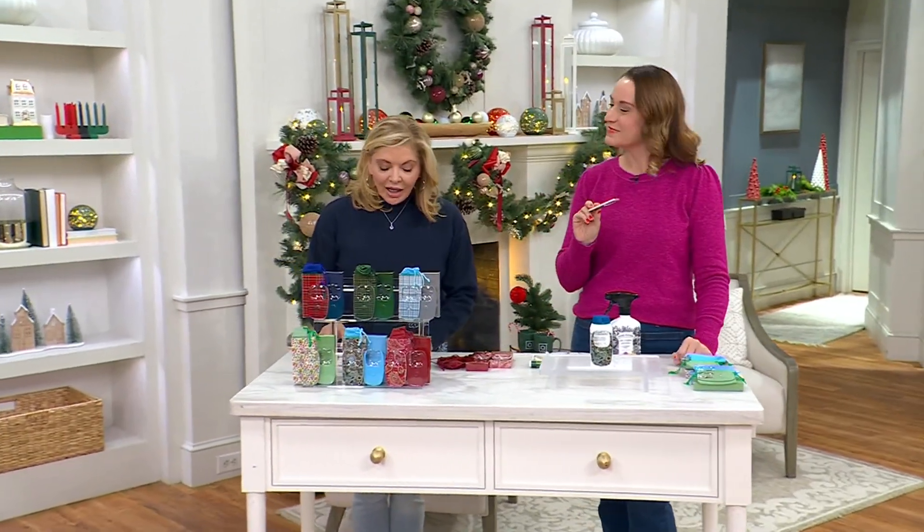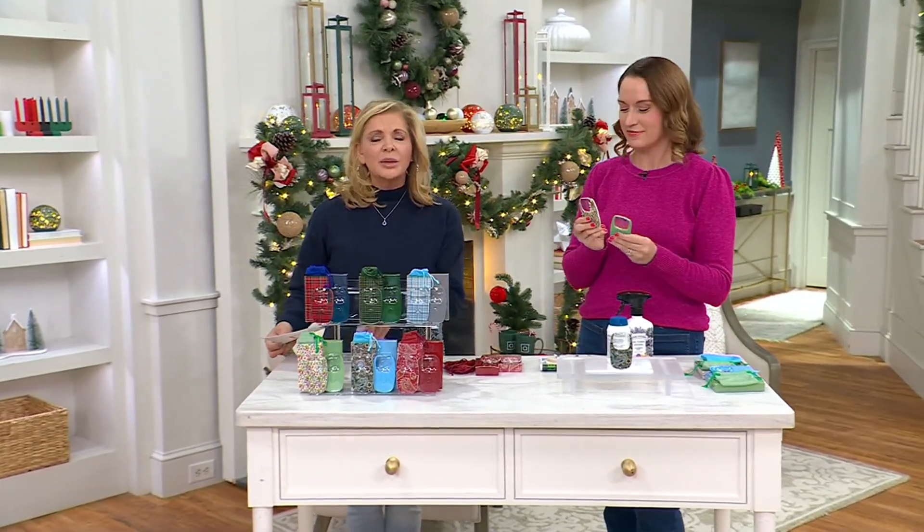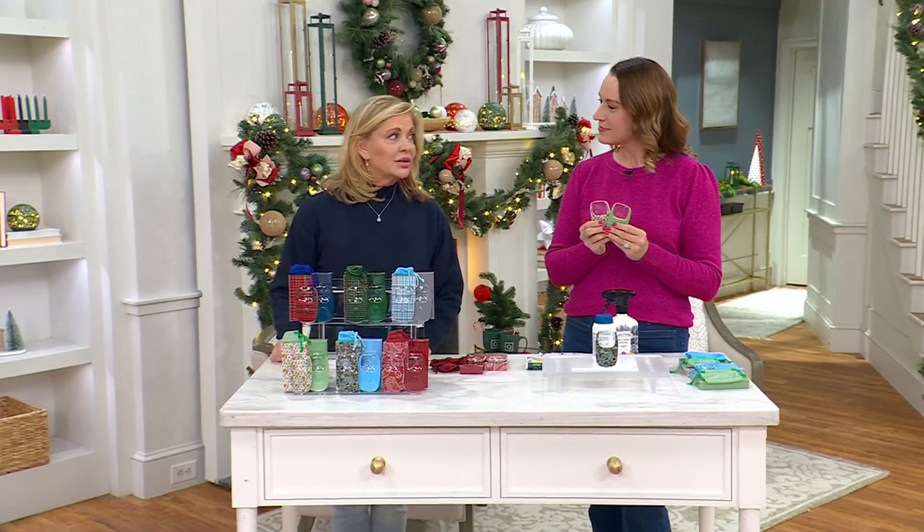Lots of fun things to be able to shop for. Did we remind you there are 37 days to Christmas on the first day?